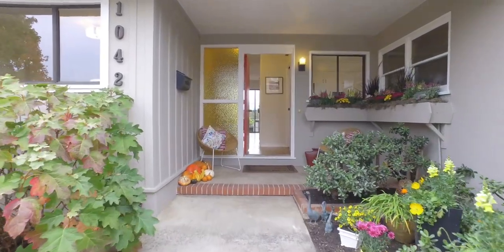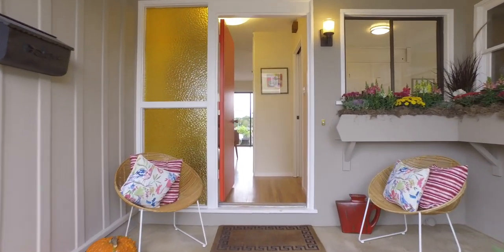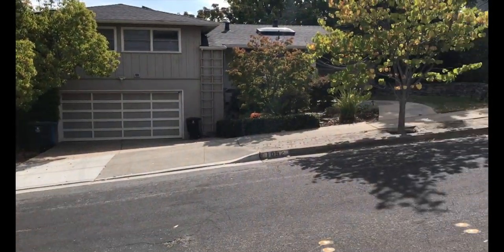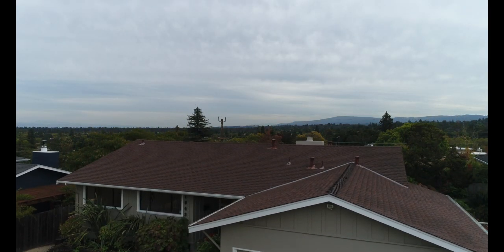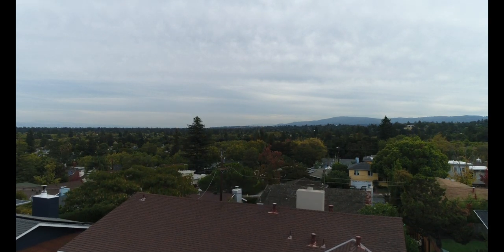Welcome to 1042 Chesterton Avenue in Redwood City. Just off Alameda de los Pulgas, situated on a gentle hill, this lovely home offers sweeping views of Silicon Valley. In fact, the views were what drew the owners to buy it and make it theirs nearly 20 years ago.